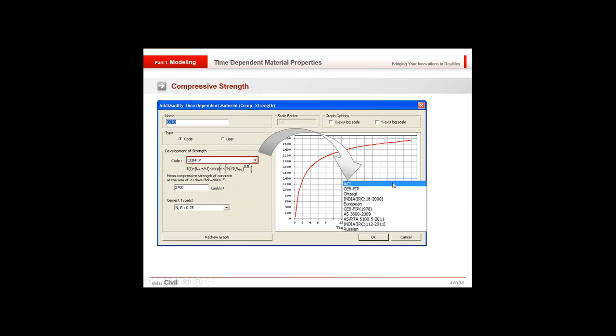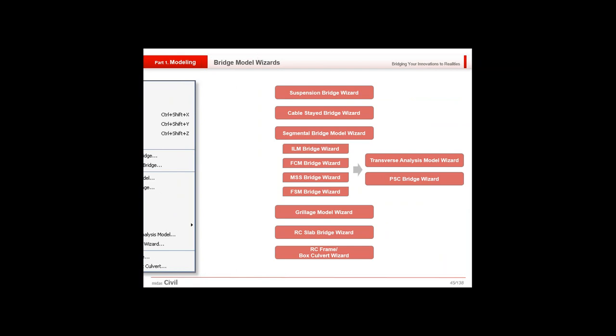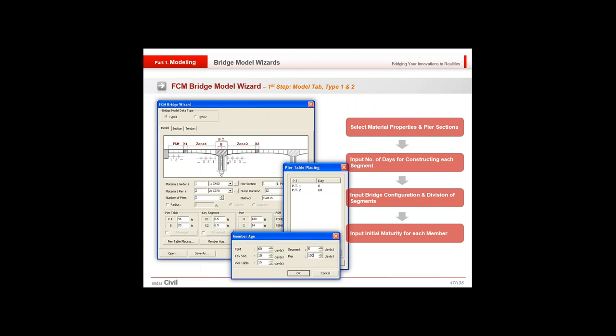We have different bridge model wizards: the suspension bridge wizard, cable-stayed bridge wizard, segmental bridge model wizard, ILM, FCM, MSS, FSM, grillage model, and RC slab wizard. The purpose of wizards is to ease and speed up modeling. For the FCM bridge model wizard, you can select material properties and sections, input the number of days for constructing each segment, input bridge configuration, division of segments, and initial maturity for each member — significantly reducing the risk of making errors.